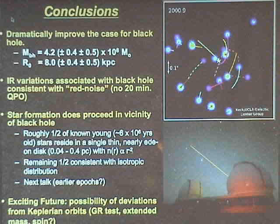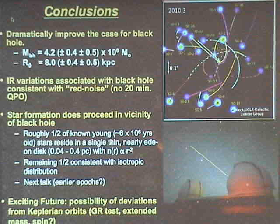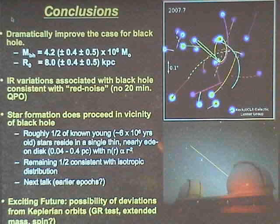In conclusion: there's a big black hole — this is the mass — with systematics that are much larger than previously reported. There's no evidence for a 20-minute QPO. Star formation does appear to happen in situ near a black hole, and that epoch of star formation was only a few million years ago. The next talk will show evidence for earlier epochs in the form of hypervelocity stars. There's a really exciting future in measuring orbits where we may be able to test general relativity, look for the extended dark mass distribution, and we're going to have to be creative to get at the spin.